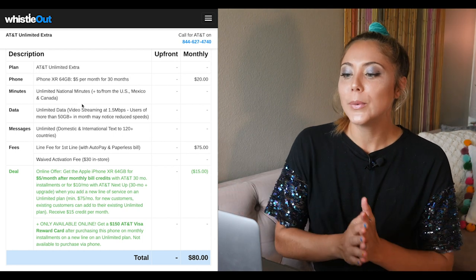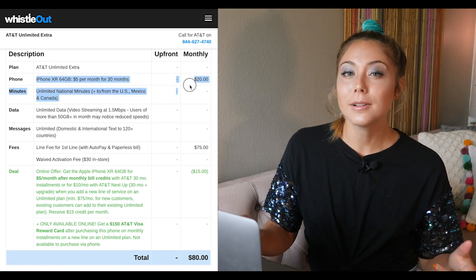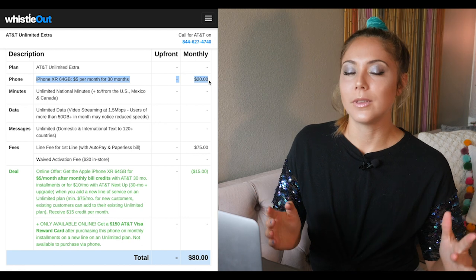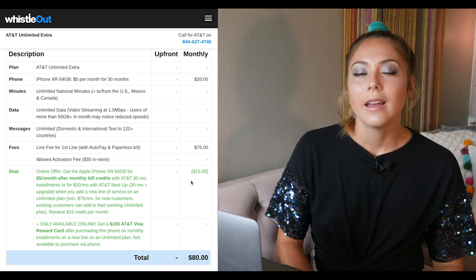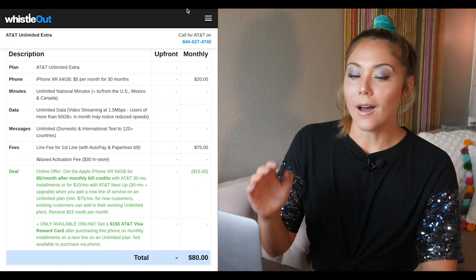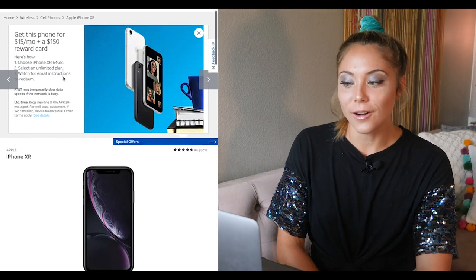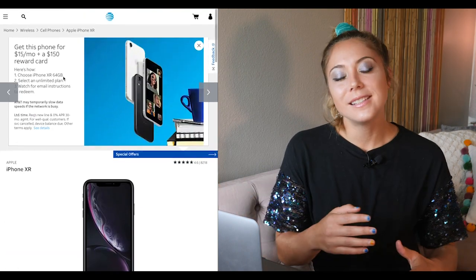To get this deal, you have to either be a new customer or an existing customer adding a new line to your account. The other catch is it has to be on a qualifying plan — any of AT&T's postpaid unlimited plans. There's also a bonus deal: you can get a $150 Visa rewards card when you switch. Add up all the savings — that $150 gift card plus the $450 you save over your 30-month installment plan — and that's $600 in total savings just by switching to AT&T. If you want to learn more about AT&T's unlimited plans, you can check them out in the corner up here where I've detailed everything you need to know.